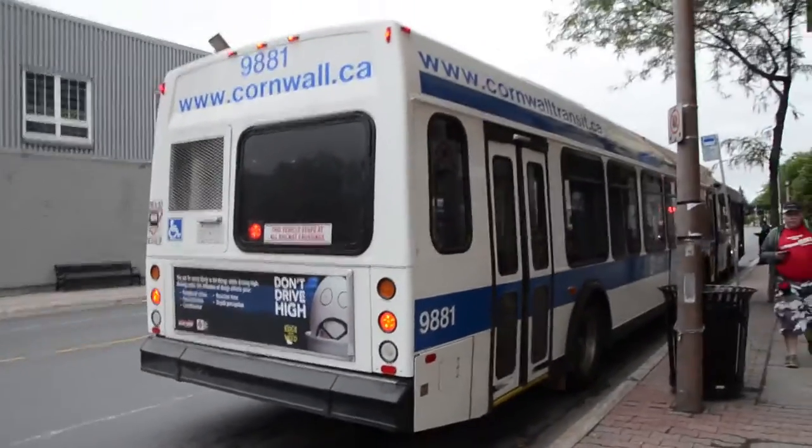These are neat buses. I definitely like them more than the El Dorados, but I like this the most — the Orion 5.